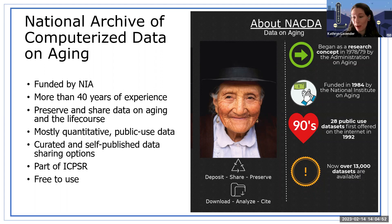If you've used data from ICPSR, you'll be familiar with NACDA's data access as well because we are one and the same. Just a fun fact: in the 90s we had 28 public use datasets first offered on our site, and now we have more than 13,000. And everything on our site is free to use.